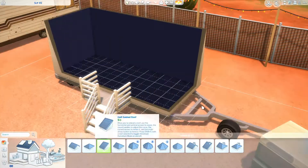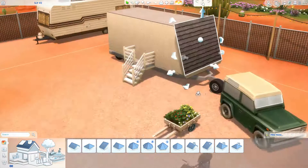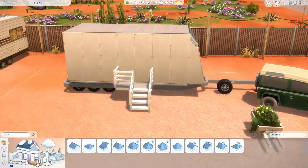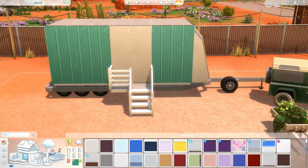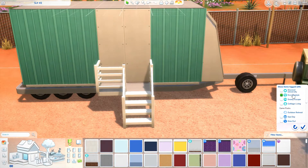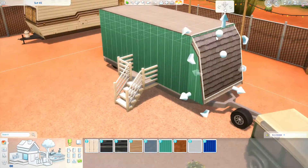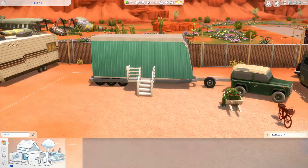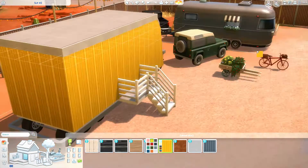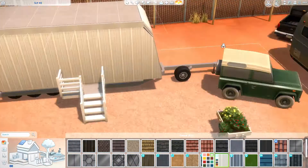Hello everyone, my name is Ripley and today we are building a trailer in StrangerVille. I gotta admit that this trailer ended up looking a little bit ugly. I was considering not uploading this build, but the more I built on it, I kinda wanted to embrace the ugly. I kinda like that the trailer is a little ugly on the outside — I love how it looks on the inside, but on the outside it didn't really look exactly how I wanted.